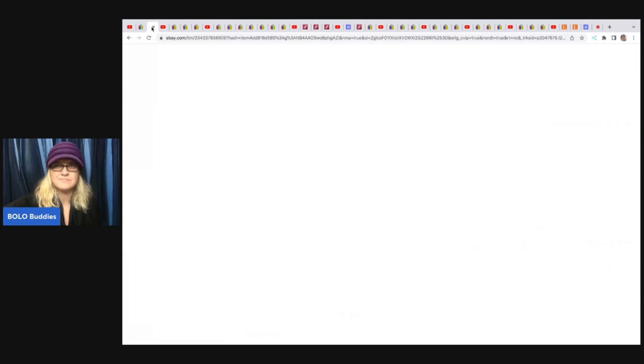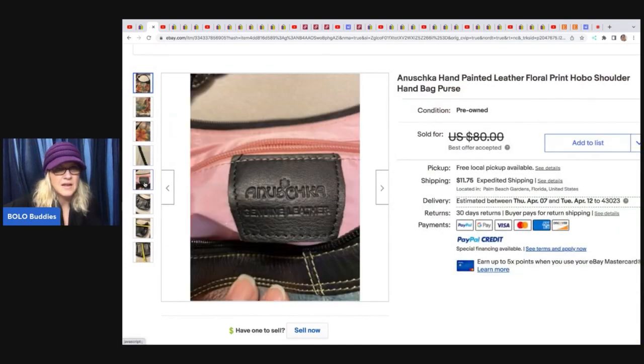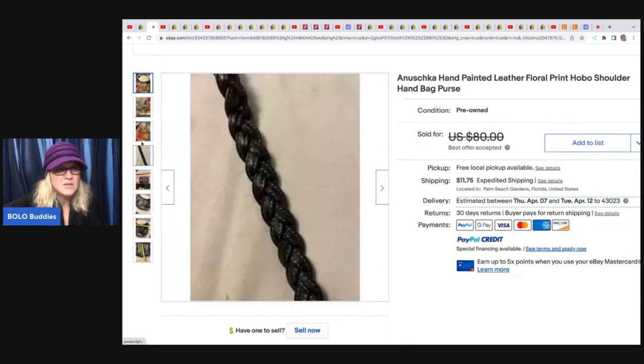The next item she sold is this purse — that took a long time to load. It is an Anashuka hand-painted hobo purse. Donatella gets her items from estate sales and does buyouts from estates. She has different contacts and used to own a thrift store, so a lot of people know her and contact her with good deals. She sold this purse and took a best offer of $70. You can see on the inside where it's signed — I have never seen a hand-painted purse before, so that's pretty cool.